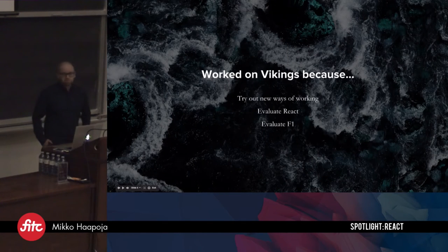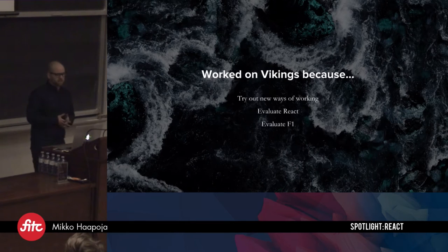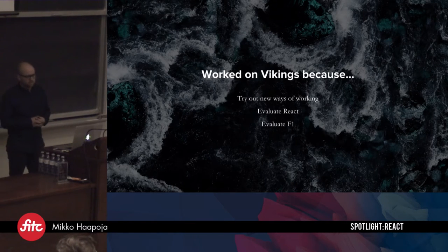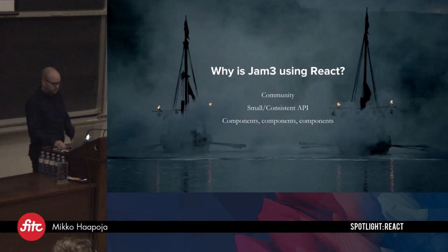At Jam3, most of my development is now research-related, but I wanted to jump on the Viking site. The reasons were first to try out new ways of working, because our tool chain is changing so much — every week there's something new. I wanted to evaluate all the tools we were using. I hadn't actually used Babel in production, so this was the first site I used that on. I wanted to evaluate React, and I felt React wasn't a library we could necessarily use because we couldn't do highly orchestrated animations — but obviously you can see Vikings has some pretty intense animations, so that's not true for me anymore. And I wanted to evaluate F1, a library that I've written.